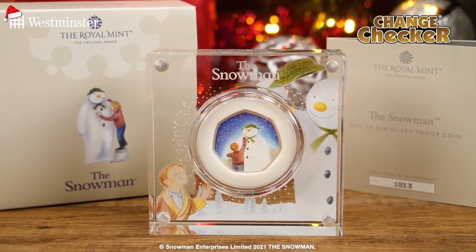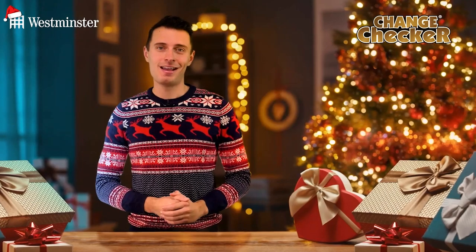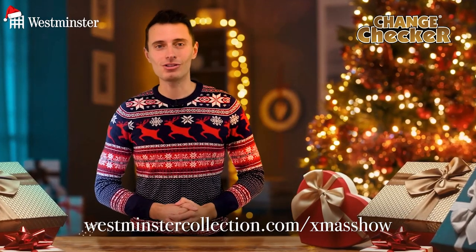From the Snowman to Harry Potter, prices start from just £5.99. And if you just can't wait and want to browse these collectibles straight away, you can do so by following the link on screen now.